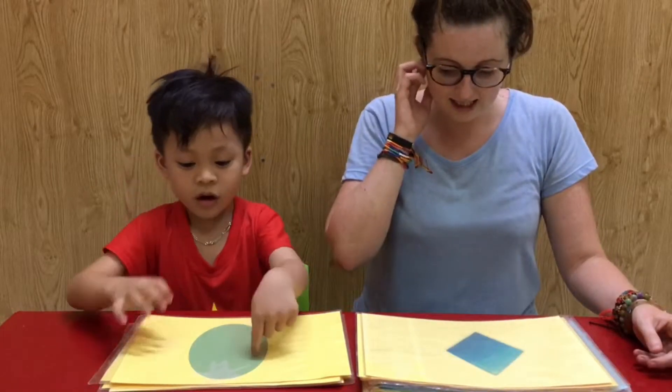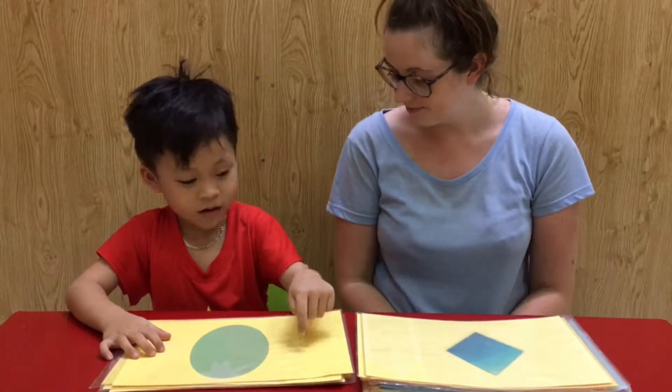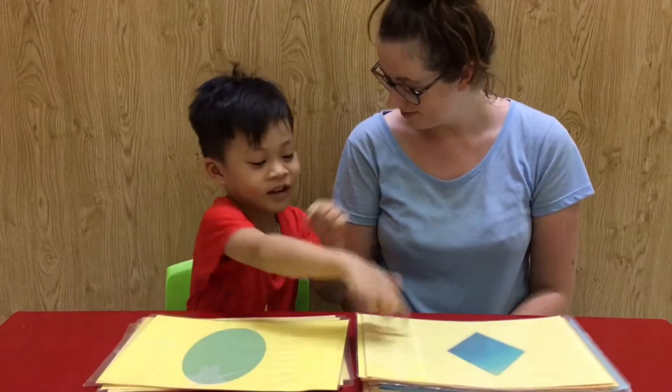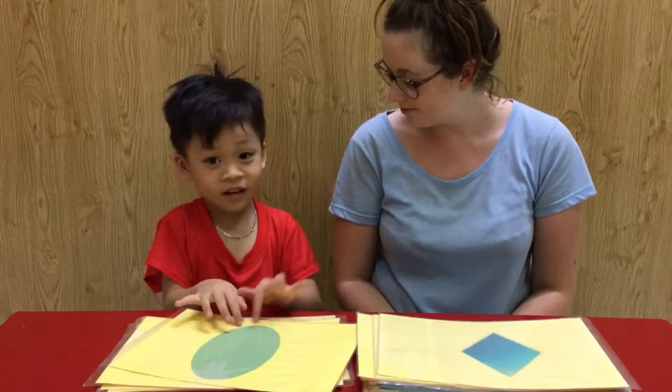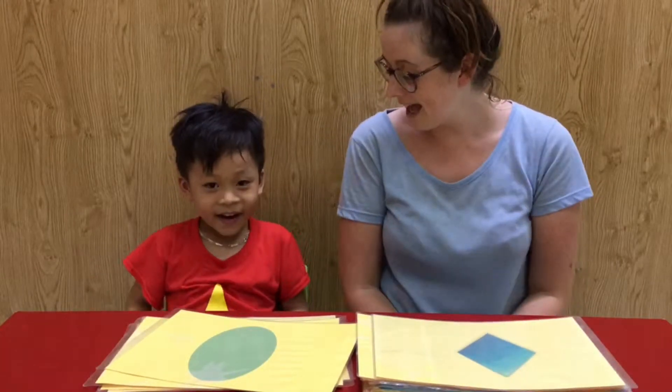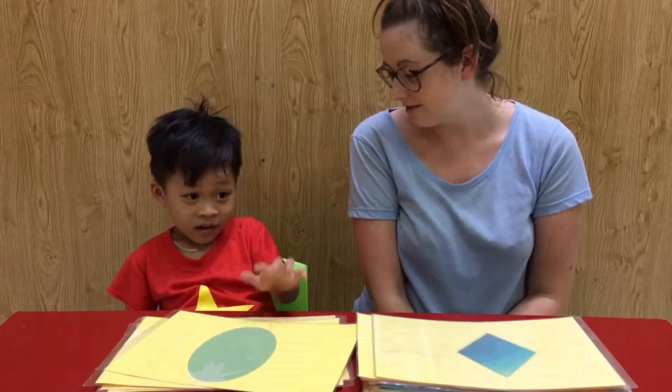Which one is the diamond? Diamond. Where's the diamond? You have to choose one. Yeah, this one. Yeah. And where is the oval? Okay.